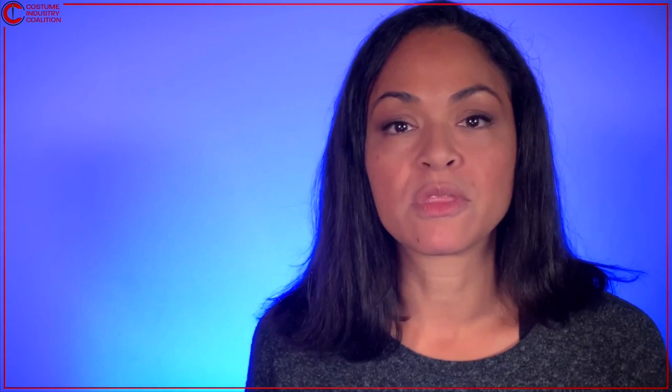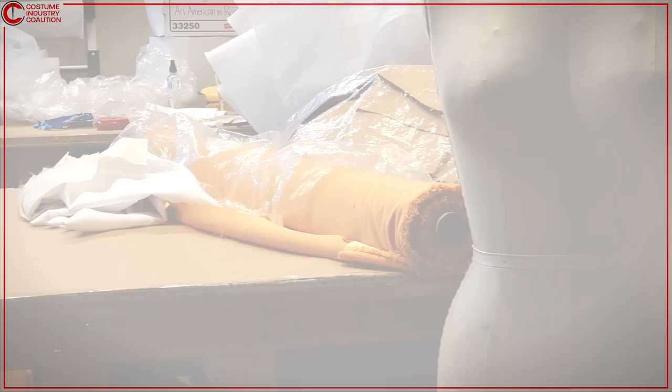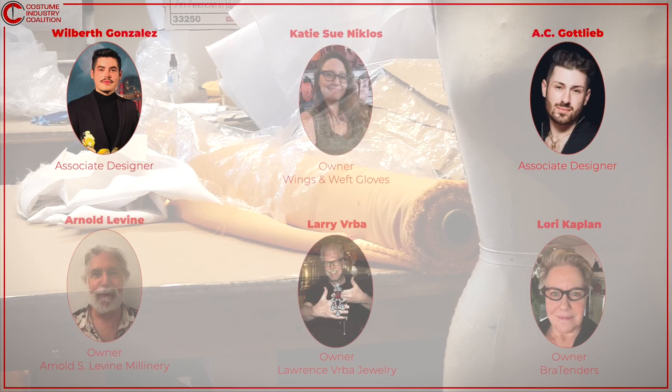After the first fitting, the patterns are corrected and the team begins to build the costume in the chosen fabrics and trims. Meanwhile, the associates coordinate with other shops and artisans for the top hat, jewelry, gloves, hosiery, and footwear. After all of the finishing touches are put on, including the Swarovski crystals hand-placed from head to toe, there's one final fitting.